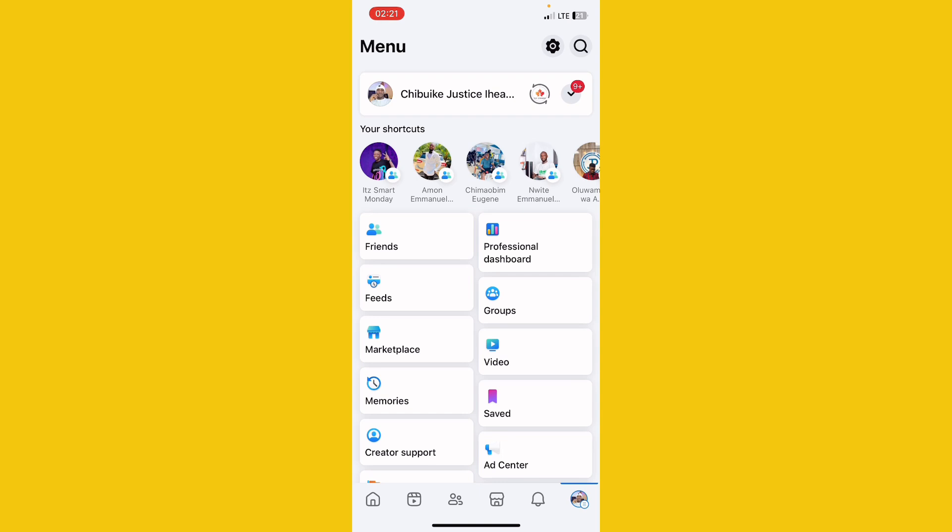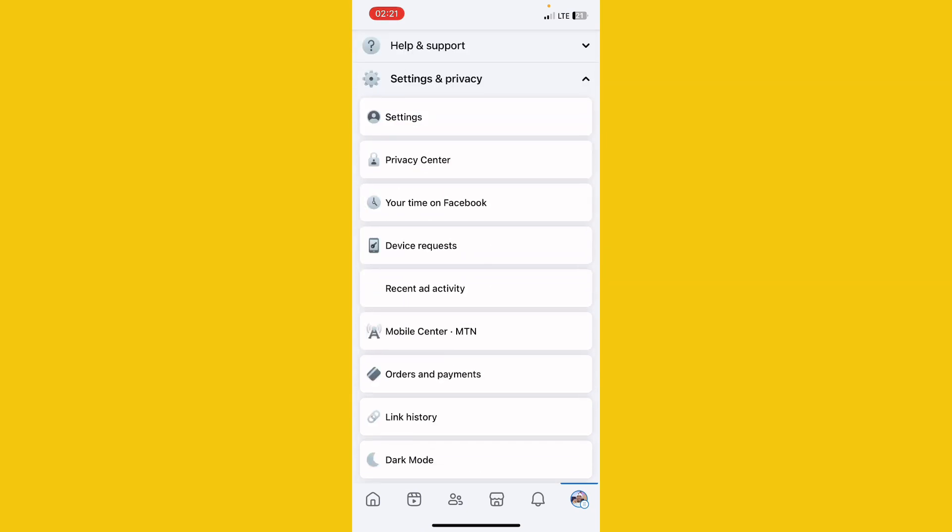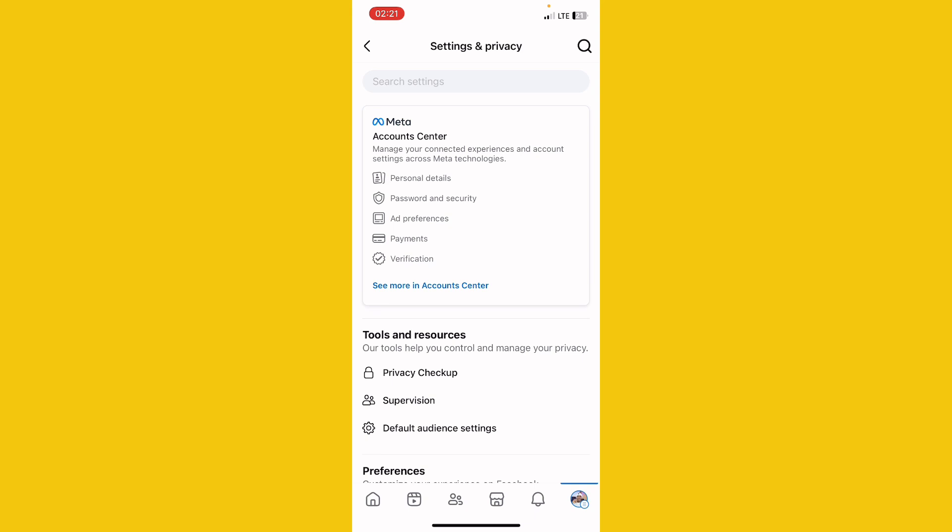When you come to your menu, scroll down until you see Settings and Privacy. Click on it and click the dropdown arrow. When you click on it, you will see Settings — click on Settings. Once you click on Settings, you will see Password and Security. For those of you who have already done two-factor authentication on Facebook, come here to check if what I'm going to show you is already on. Click on Password and Security.